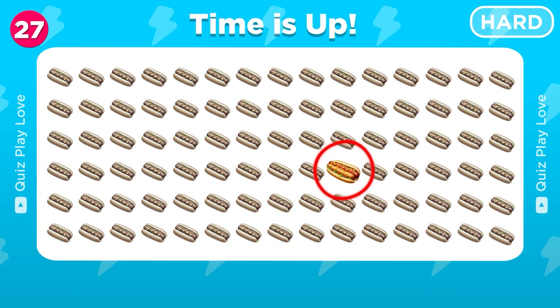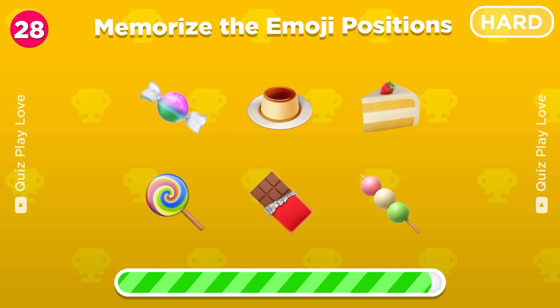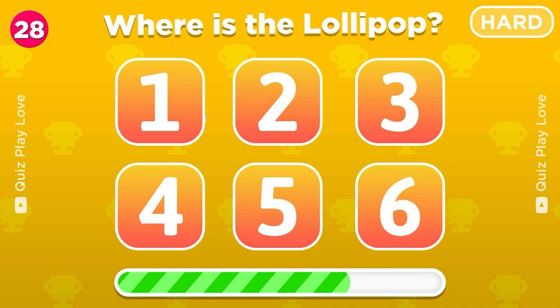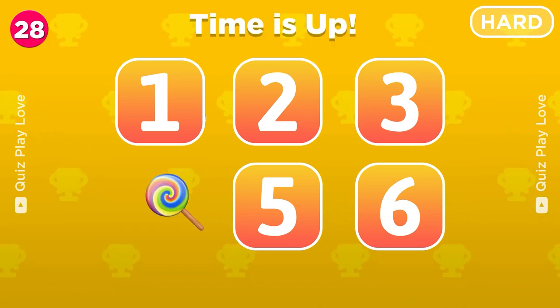Awesome, there it is! Now remember the positions of all emojis. Under which number was the lollipop hidden? Great! It's under number 4.